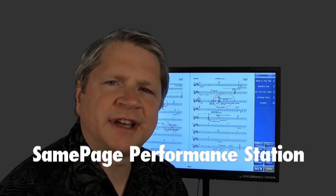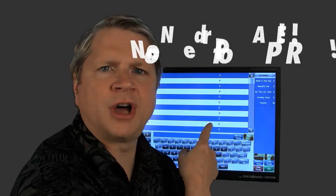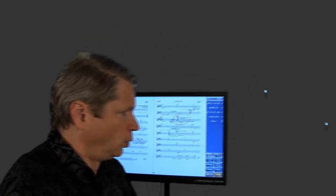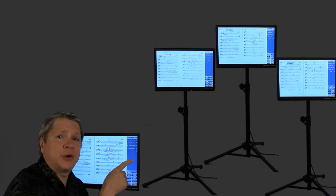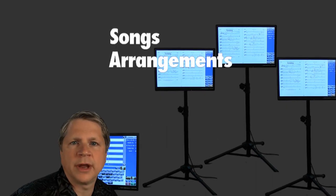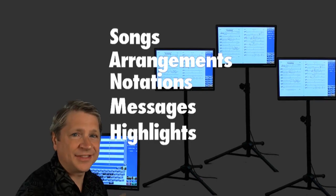This is a Same Page Performance Station. It's a digital music stand. Everything's digital. All of your songs are inside — they display right on the screen. So everything in this station is also in those. They're synchronized. Songs, arrangements, notations, messages, highlights — they're all in there.